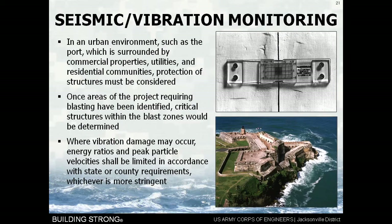One of the other things we did at Miami Harbor that will be just as important here in Jacksonville — because we're an urban river with people living and working right there — is seismic and vibration monitoring. In an urban environment like Jacksonville, surrounded by commercial properties, utilities, and residential communities, protection of structures is paramount.